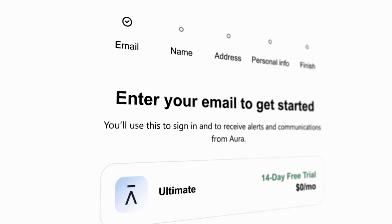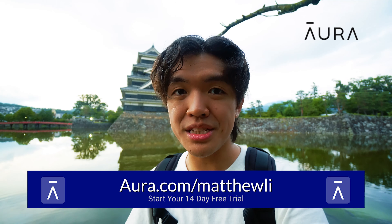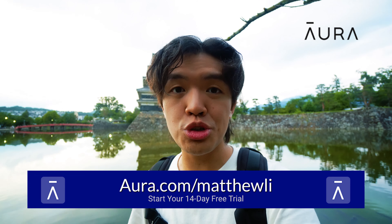And Aura knows that your money is worth a lot, which is why they also include a ton of other stuff like a VPN, antivirus, password manager, and even identity theft insurance. You can get all of this and more for just one price. And if you click on the link in the description or go to Aura.com/MatthewLee, you can get your first two weeks for free on Aura. Thanks, Aura, for sponsoring this video. Now, let's get back to wasabi.